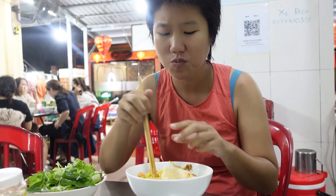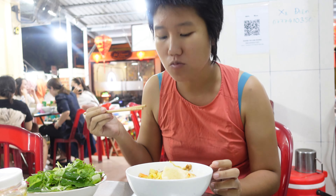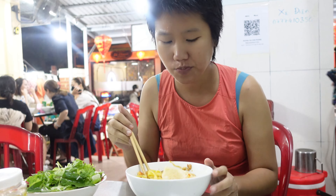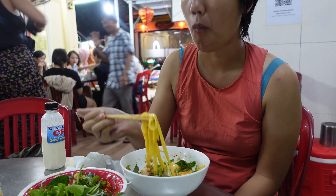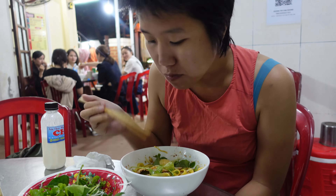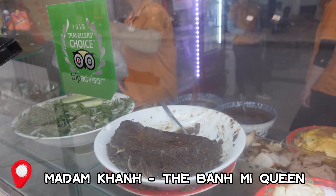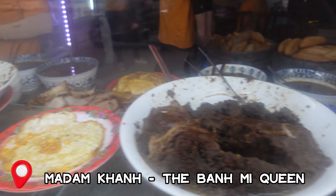It's very sweet, in a good way. This dish is renowned for its vibrant colors, diverse textures, and a harmonious blend of savory, sweet, and umami flavors. If you are in Vietnam, you cannot miss this dish.